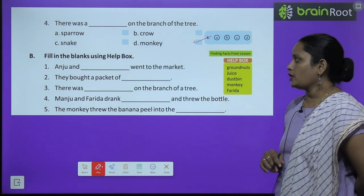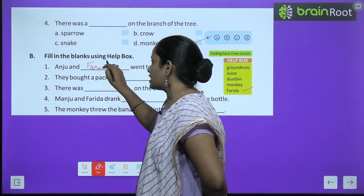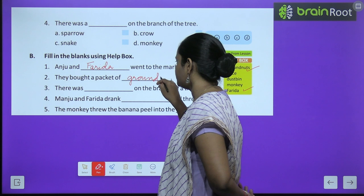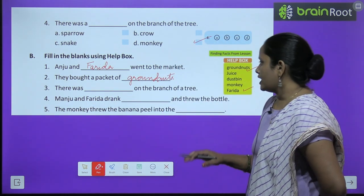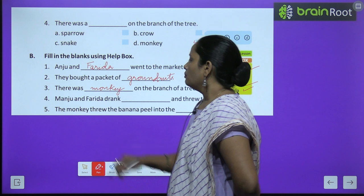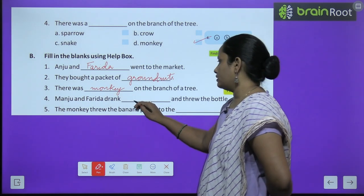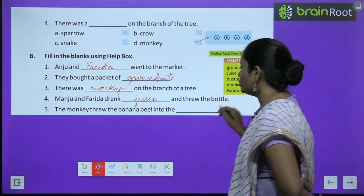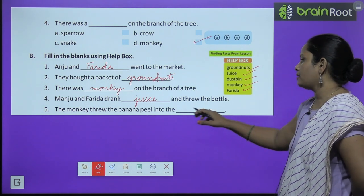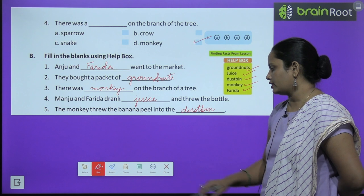Now fill in the blanks using the help box. First: Anju and dash went to the market — Farida. Second: They bought a packet of dash — ground nuts, also known as peanuts. Third: There was dash on the branch of the tree — a monkey. Fourth: Anju and Farida drank dash — juice. Fifth: The monkey threw the banana peel into the dash — dustbin. We should always throw things in the dustbin.